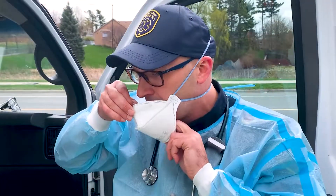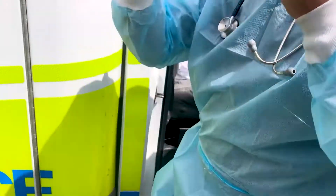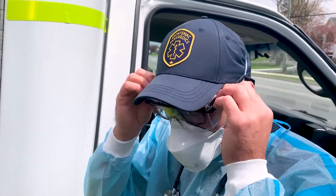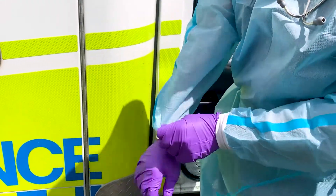The N95 is a higher quality mask to protect me from droplets. I also need eye protection, which can come in the form of goggles or a face shield. And then finally, I need to put on a new pair of gloves over top of all of that.